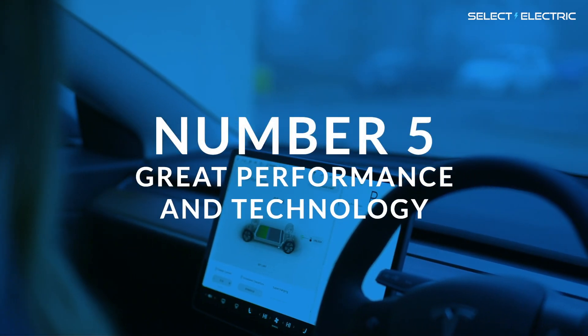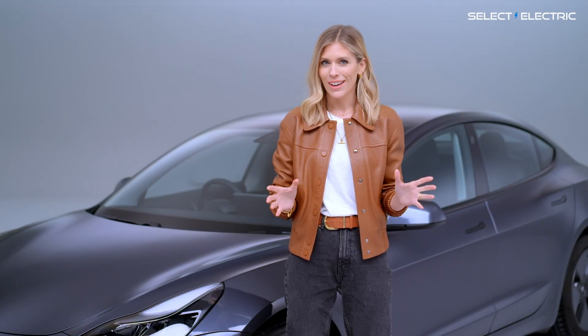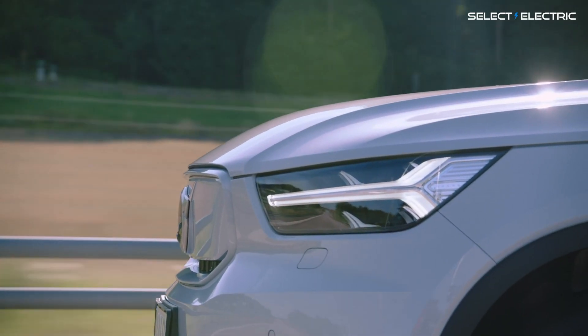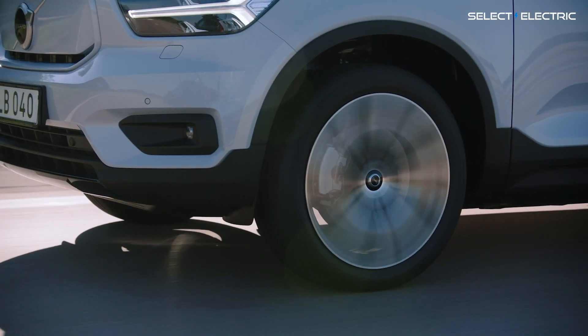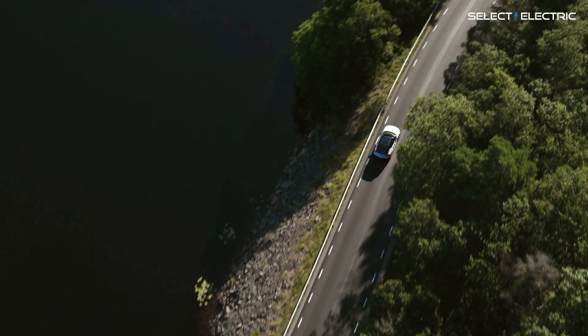Number five: great performance and technology. The first time you get behind the wheel of an electric car and test the acceleration, you get an adrenaline rush. It is so much fun. The instant power from the electric motor is ideal for safe overtaking or pulling onto busy motorways.